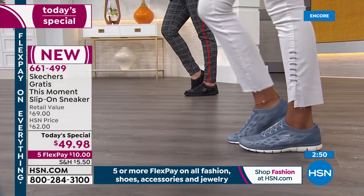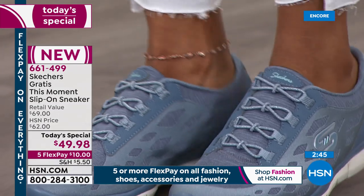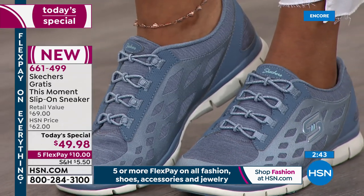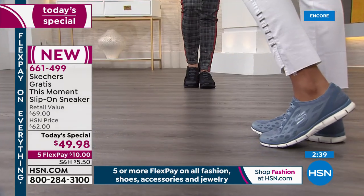I once worked at a fried chicken restaurant — can you imagine how slippery the floors were? Very greasy floors. That's all I have to say.